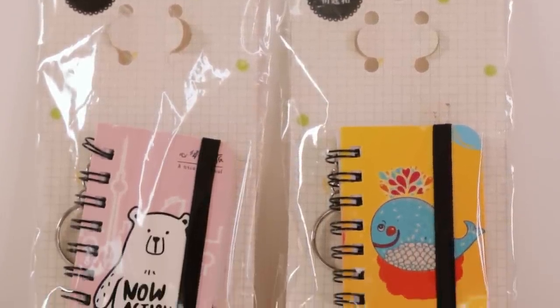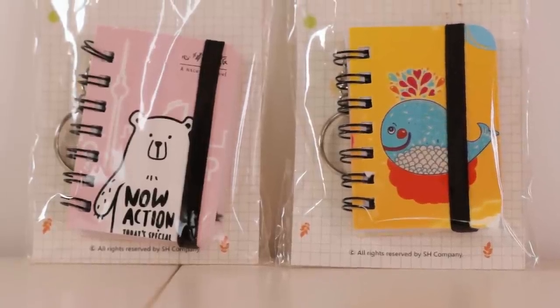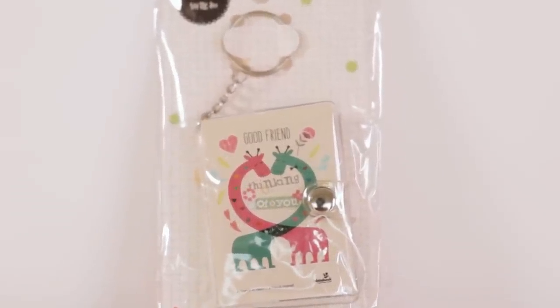The first one says 'Hello' with a bear, the second is a pink one that says 'And Now Action', the third has a quirky yellow-blue-orange color scheme with a veil on it, and the fourth is special with two giraffes — it has a clip closure instead of a rubber band.